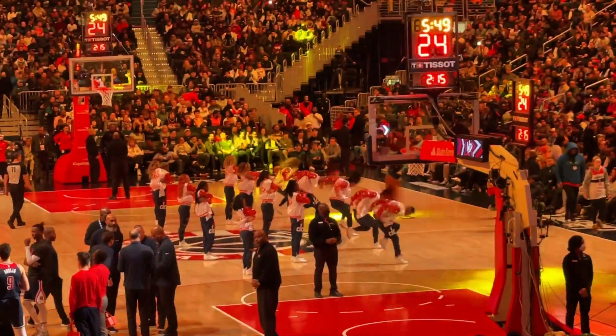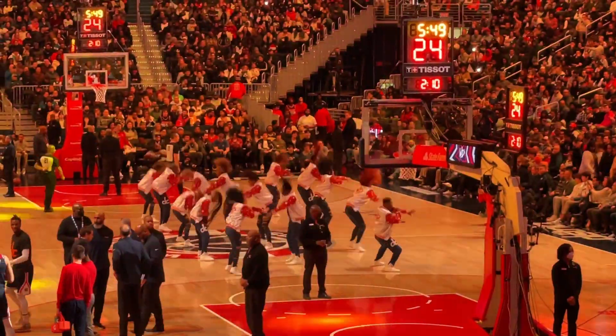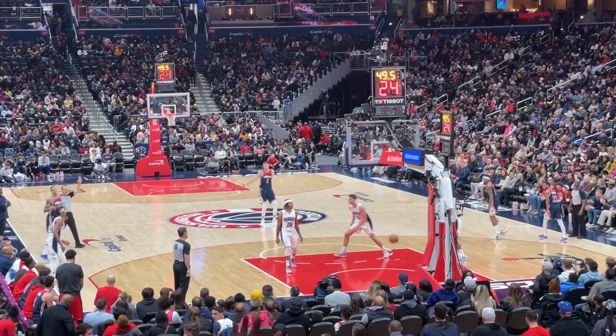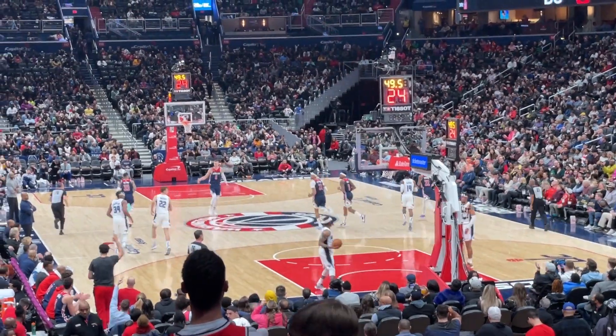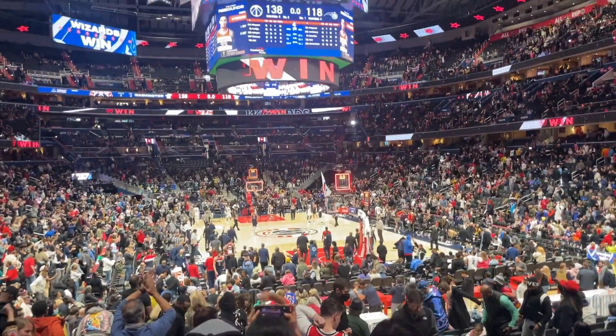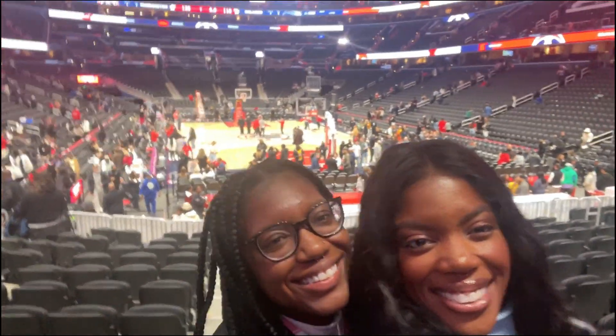Check out the Wizards cheerleaders — they did not come to play! Kyle Kuzma was on the court. I tried the big classy juicy burger and it was delicious. The Wizards went home with the W tonight — they won, and this was an amazing game, definitely one for the books. Please like this video, comment your thoughts, and subscribe to the channel and turn on post notifications.